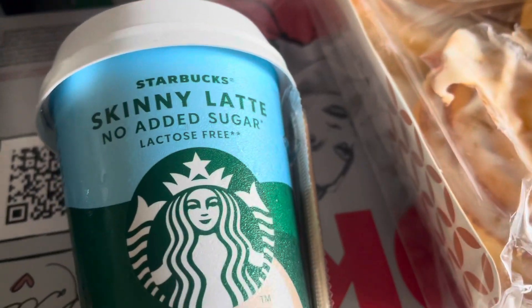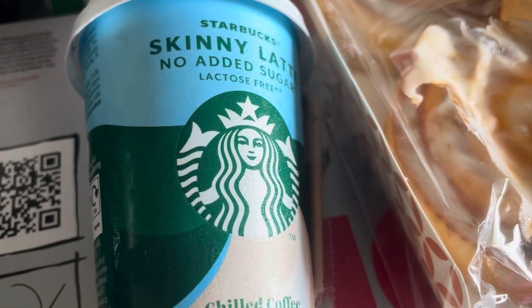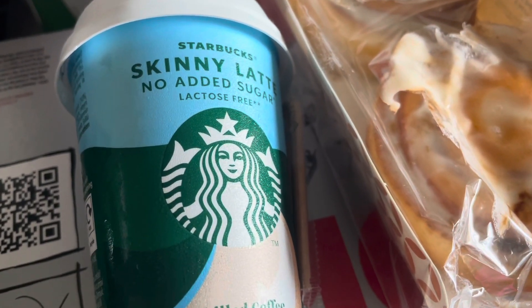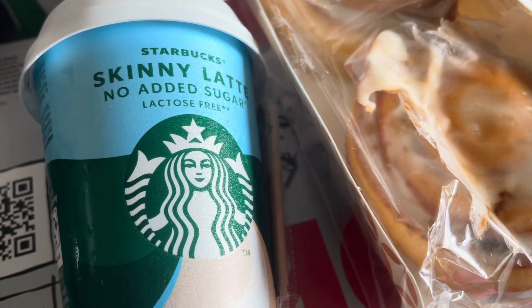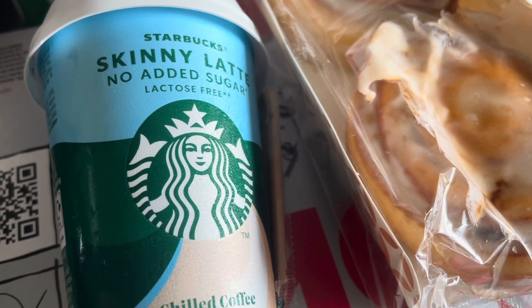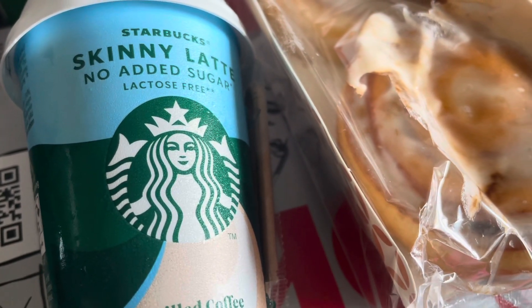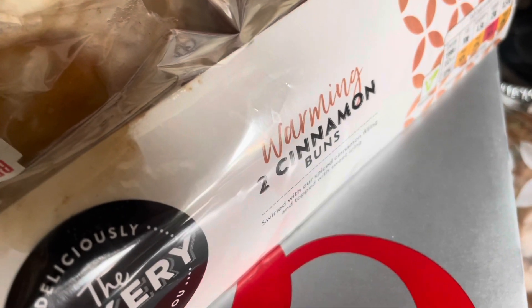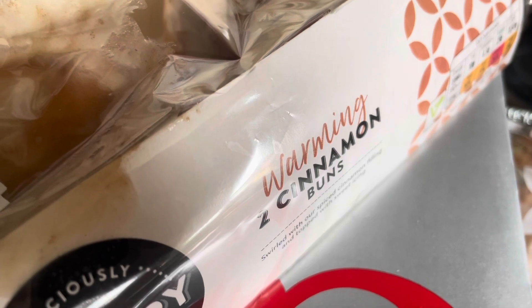I also got the Starbucks skinny latte, no added sugar. I wanted the double shot can but all they had was the one with sugar — they didn't have the reduced sugar one which I prefer. All these Starbucks drinks and the little double shot espressos were a pound, so I would have preferred the double shot espresso but because the no added sugar version wasn't available, I just went for this.